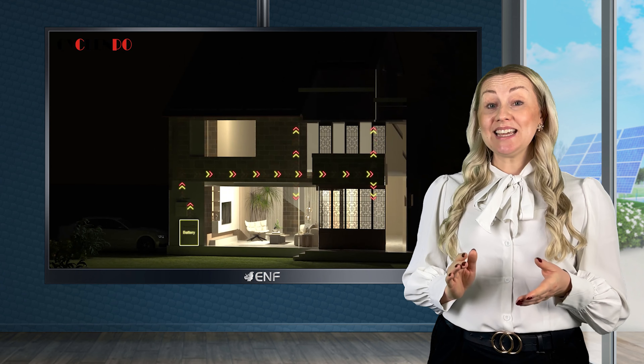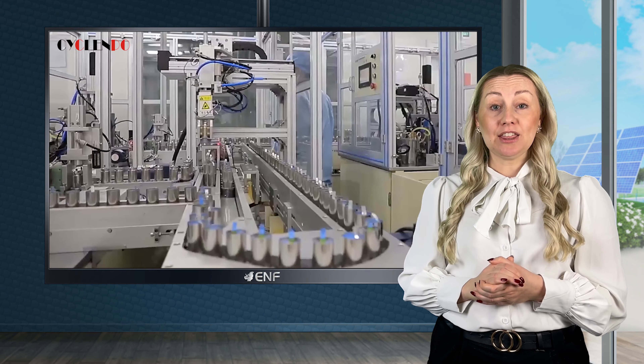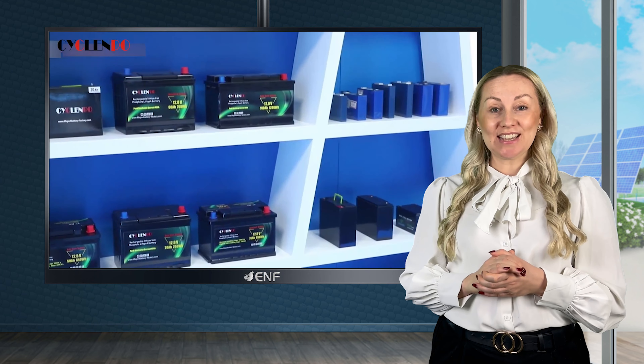With its sleek design, it is a great space-saving and aesthetically pleasing option for residential use. The lithium-ion phosphate cells used in our batteries are environmentally friendly and ensure improved longevity, minimal maintenance, and high safety.